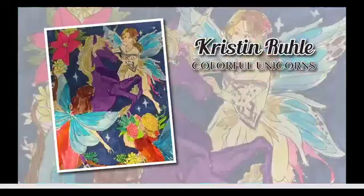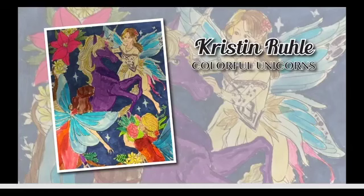Next we have Kristen Rule from Colorful Unicorns. The first thing I noticed is the purple unicorn — very, very pretty. The fairies are all coming with flowers to decorate the mane of the unicorn. I love their blue wings and their different colored outfits, hair, and flowers. And I love that dark navy blue background — it really makes all of the colors and everything just pop. Good job, Kristen.